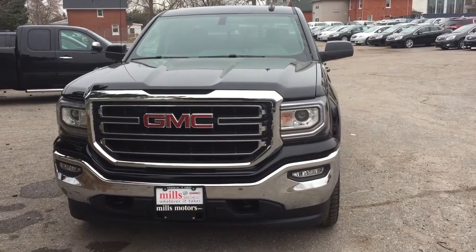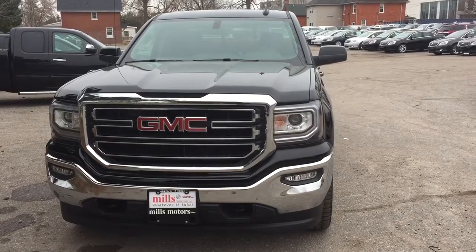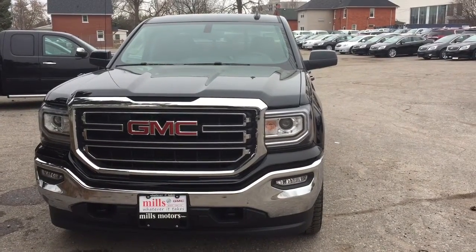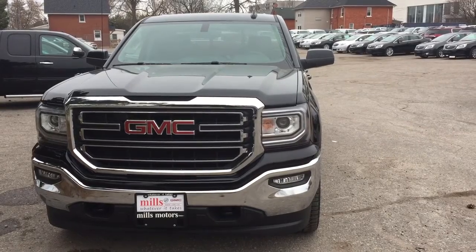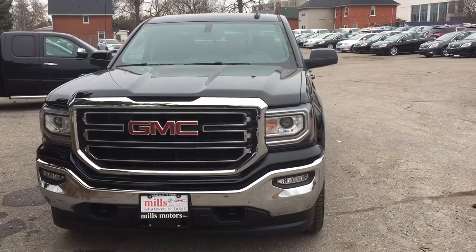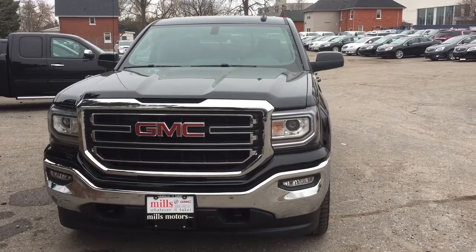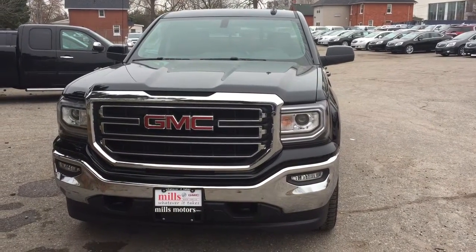It's a beautiful day at Mills Motors, 240 Bond Street East in Oshawa. This is the 2017 Sierra 1500 SLE four-wheel drive double cab with an EcoTech 5.3 liter direct inject V8 engine and 6-speed automatic transmission. Let's check it out.